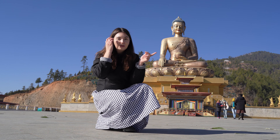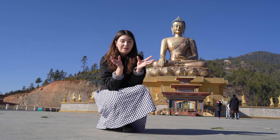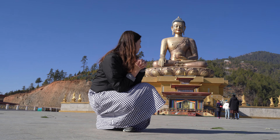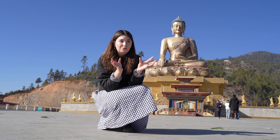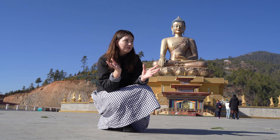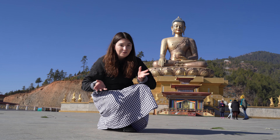Here we have the big Buddha — it's made out of bronze and the third eye is made of diamonds. It's really a cool place. Right now it's actually the off season, so there are barely any tourists here, which makes it quite a treat having this all to yourself.